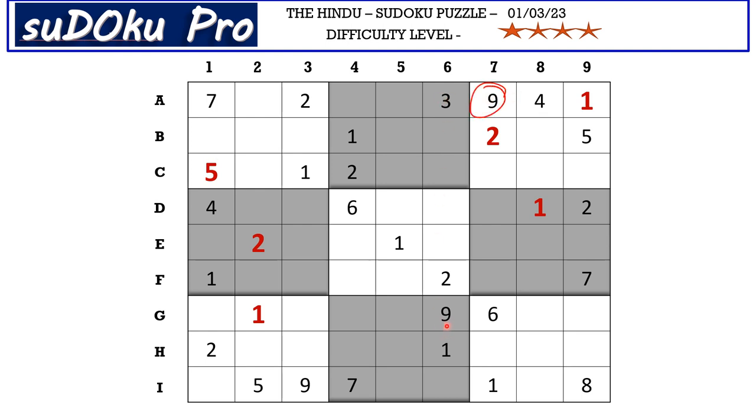This 9 from A row and this 9 from column 6 blocks these four cells, so 9 has to be in one of these two cells. We have 9 from column 7, 9 in column 6, 9 in column 5, and 9 from column 3 all blocking here. In D row, D2 is the only cell where 9 can go.